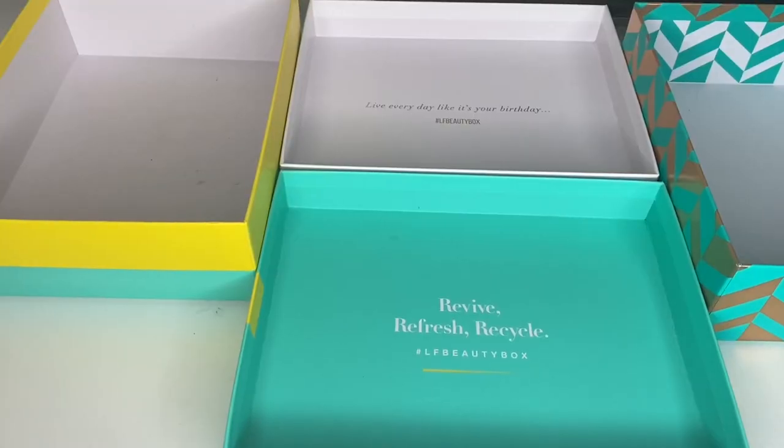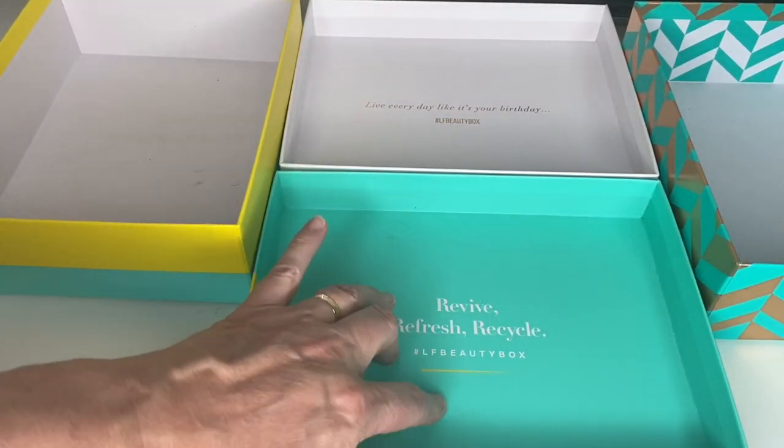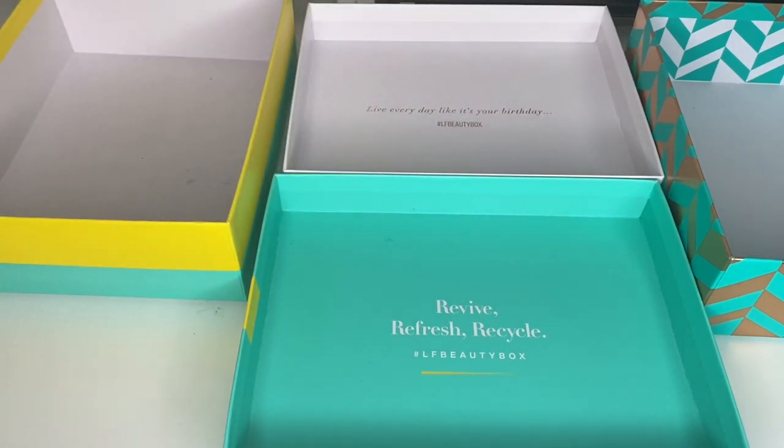I'm absolutely boiling — the sun has come out. I've just bought all my cozy autumn snuggly wares and now I am absolutely roasting. The usual box setup: this box is to keep, this one is for the bin, this one is for friends and family, and this one is for unopened products that I can either sell or put into giveaways.